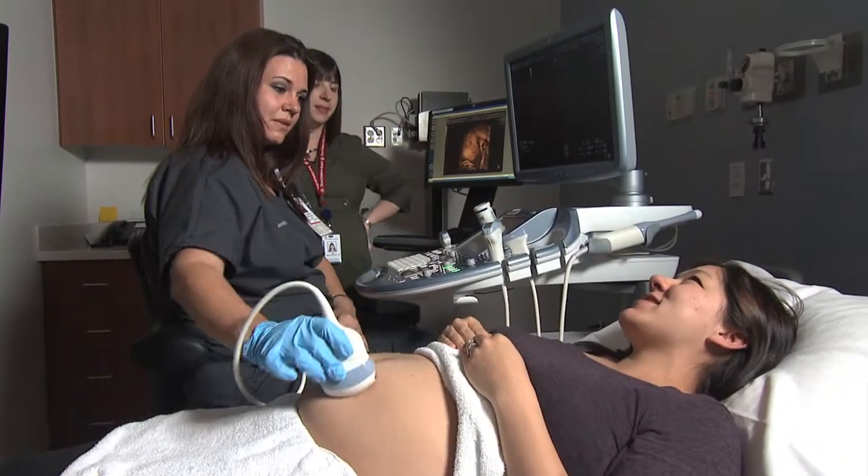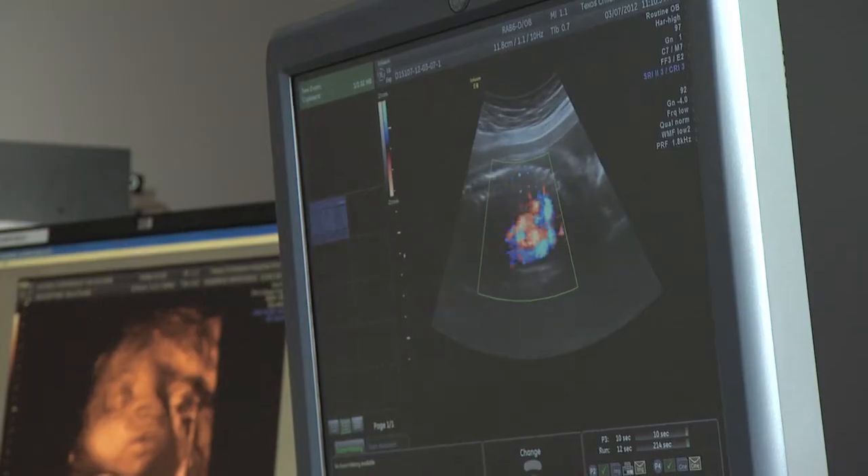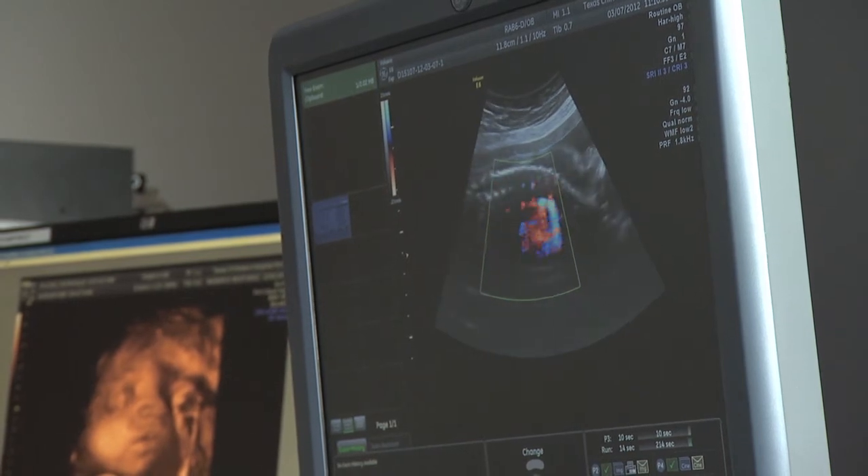LUTO tends to be identified either in the first trimester by ultrasound, but it is frequently picked up in the second trimester at the time of what we call the anatomy scan, which typically occurs between 18 to 23 weeks. To classify these cases, we look at the kidneys and also the amount of fluid around the baby.